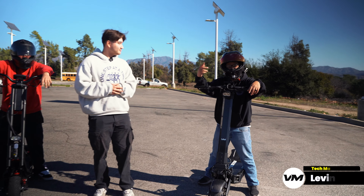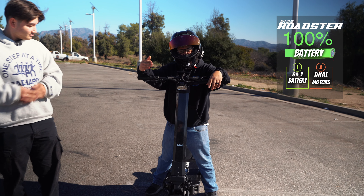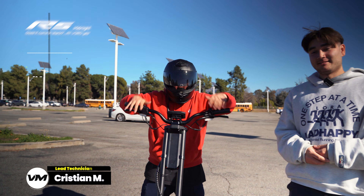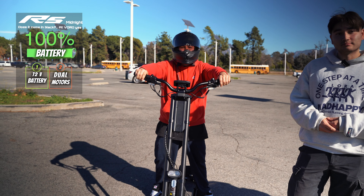On my left, I have Levin. What's up, guys? Today, the EMU Roadster is 100% full charge with an 84-volt battery and dual motors. And on my right, I have Christian. What's up, guys? This is the InMotion RS, 72-volt and dual motors as well, full battery. Let's get into it.